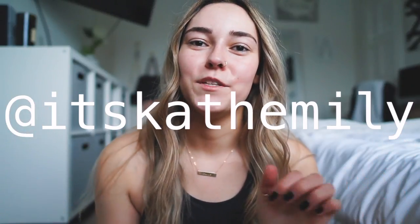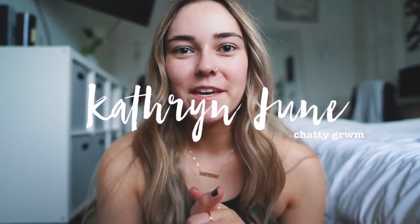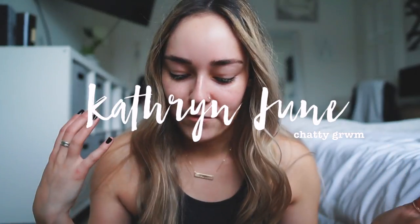Hey guys, what's up? It's Katherine and today I'm going to be doing a chatty get ready with me. This is basically just going to be like my everyday go-to makeup that I wear. A lot of you guys have been asking about the products that I use typically every day, so I thought I'd sit down and do one of these for you. I also asked you guys on my Instagram to send in any questions or topics that you guys want me to talk about during this video, so as we start doing the makeup process I'll just be going through those and answering some of those for you guys.